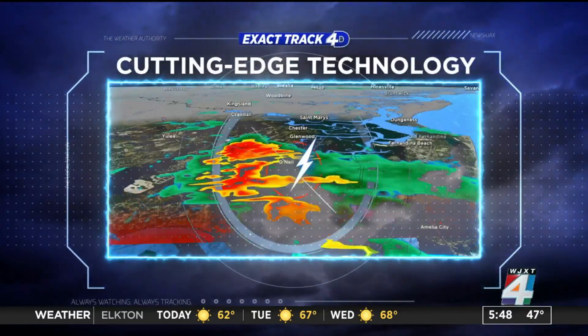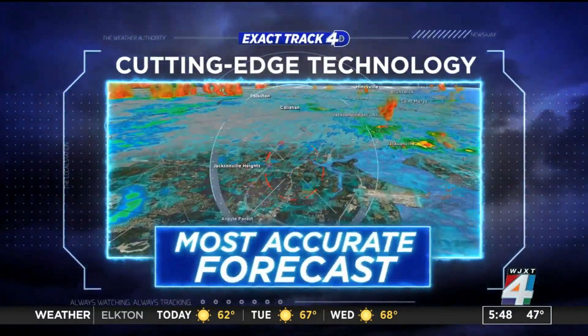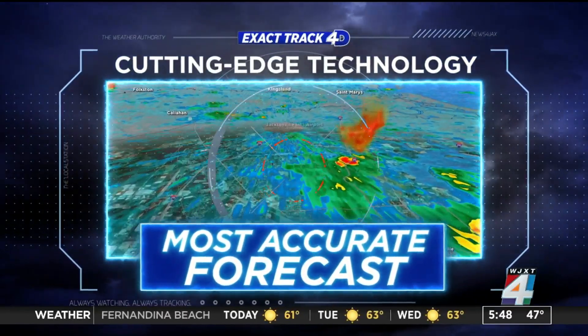Zach's Track 4D, cutting-edge technology, giving you the most accurate forecast down to your street.